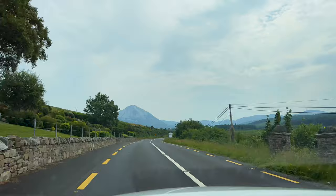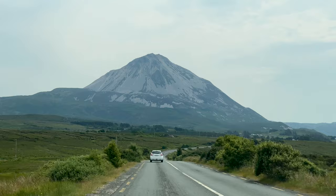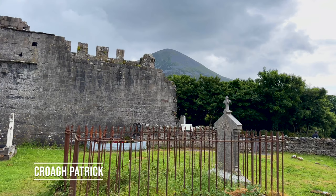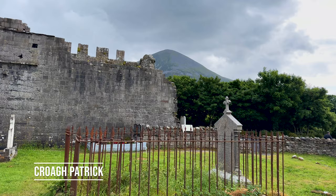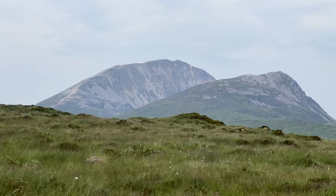Our next destination is the tallest peak in Donegal — Errigal, an iconic quartzite mountain and part of a series called the Seven Sisters. At 2,464 feet, it's one of the more popular hikes in Donegal and is considered a place of worship. Unlike another popular pilgrimage hike, Croagh Patrick, there's no nearby church. We decided to just drive around it, which was still cool because we got all different views — and this mountain really does look different from every direction. I do hope to hike it one day.